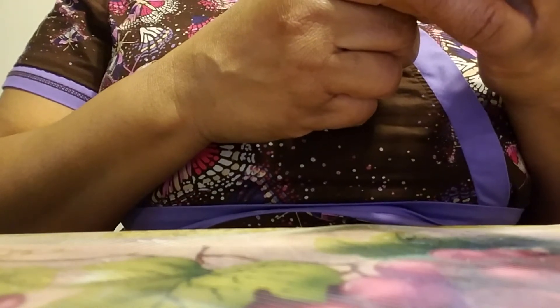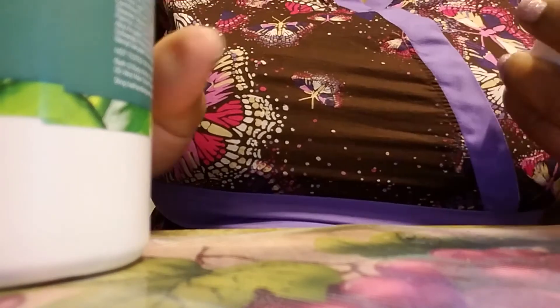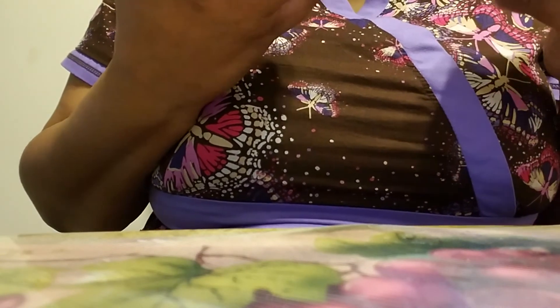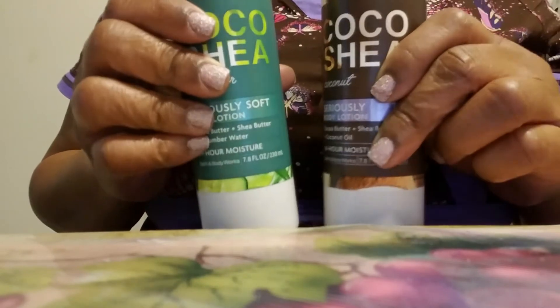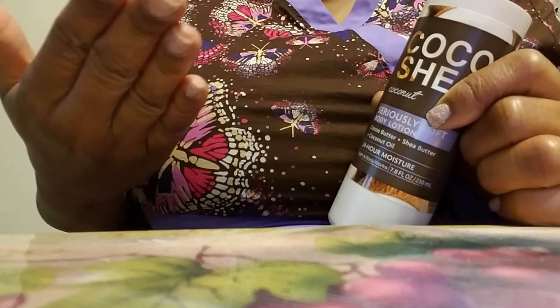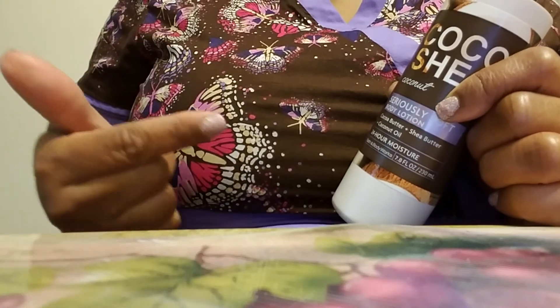This lotion says it has cocoa butter plus shea butter and coconut oil. I did not look at my cucumber one to see what it said. So I've got them side by side now — the Coco Shea Coconut one says cocoa butter, shea butter, coconut oil; and the Coco Shea Cucumber one says cocoa butter, shea butter, cucumber water. I really did like the cucumber one when I wore it to work — nobody said anything about the scent being too strong. And this coconut one — it has that coconutty scent without being like a sweet coconut fragrance. If you've ever smelled a lotion that smelled nice on someone and it had a coconutty scent, this smells like that. And my son did like it.